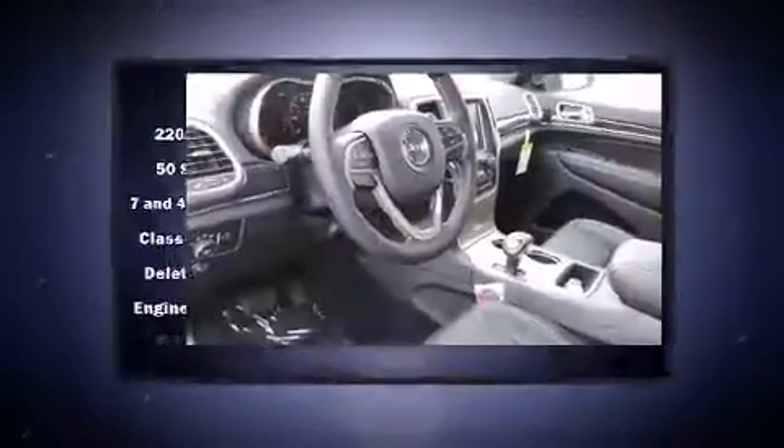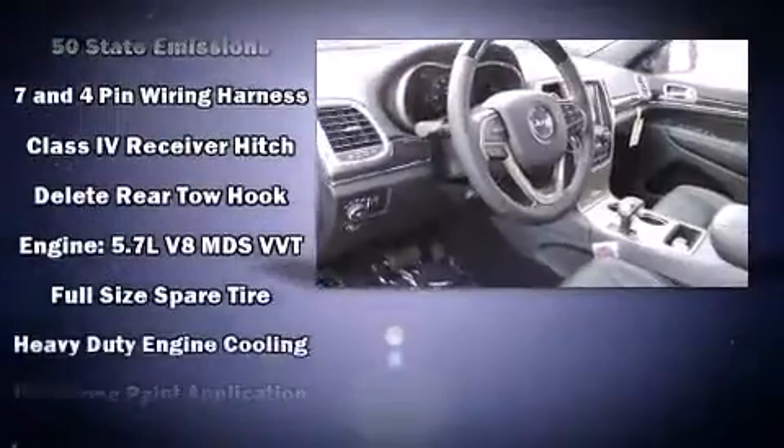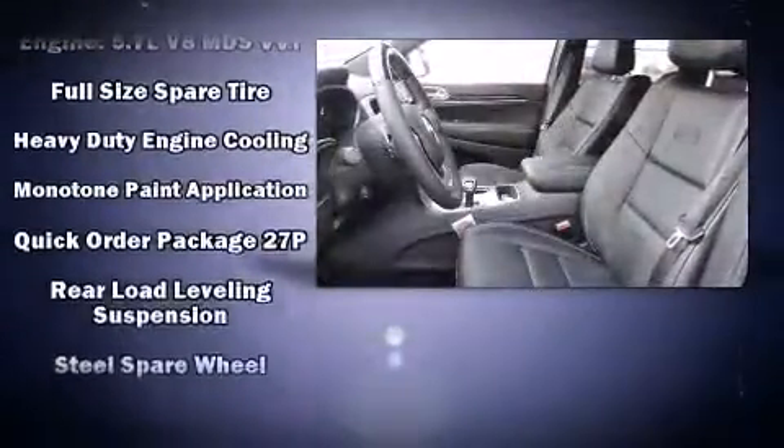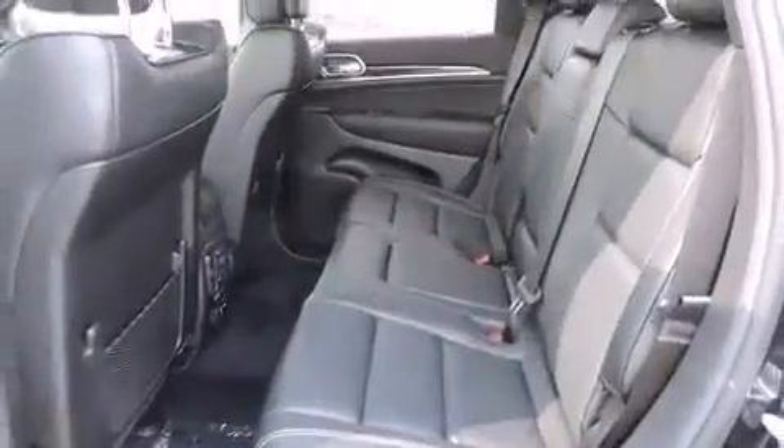With high-intensity discharge headlights illuminating your path, you'll always appreciate maximum visibility. Curtain airbags combine with standard stability control in creating a comprehensive safety network.